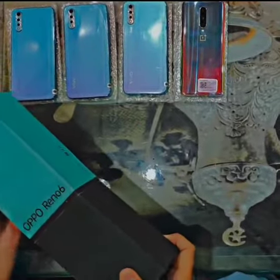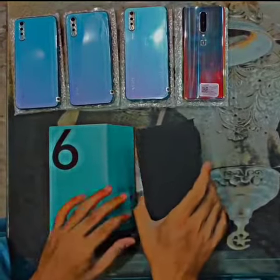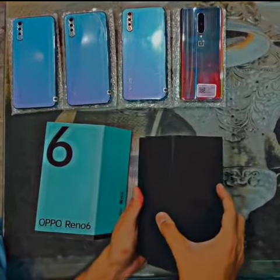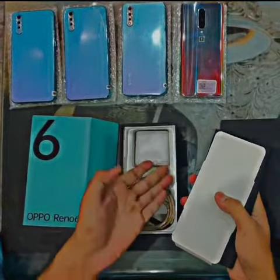So guys, today we have OPPO Reno6. As you said, it is very short in the market, OPPO Reno and all of these mobile phones. But we have OPPO Reno6 8/128 and it has a charger cable.